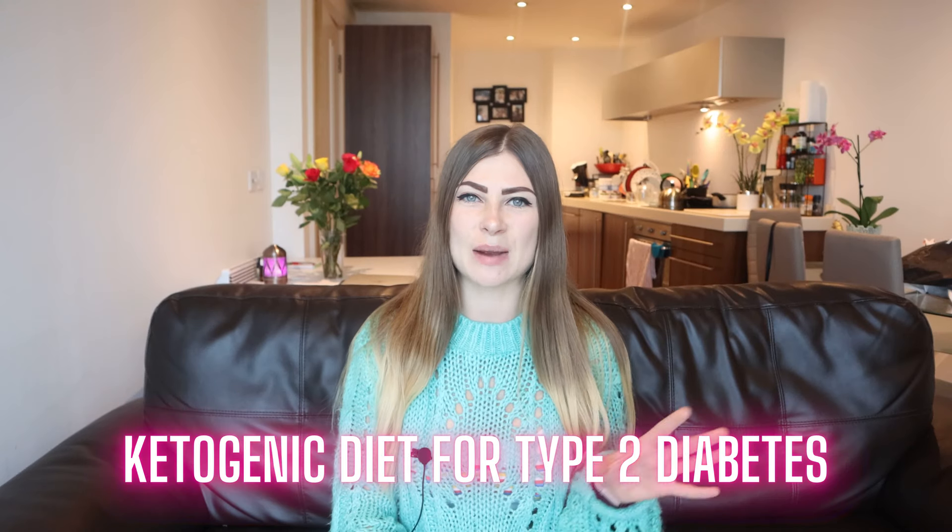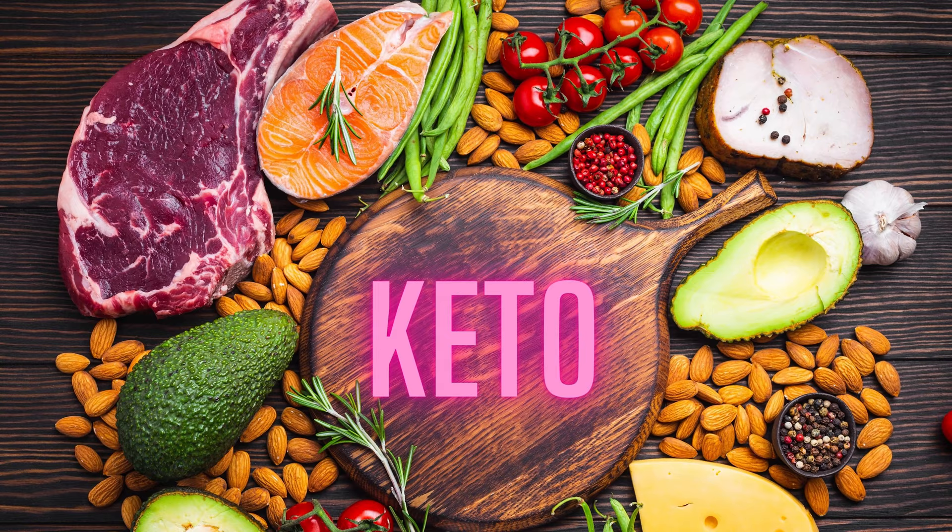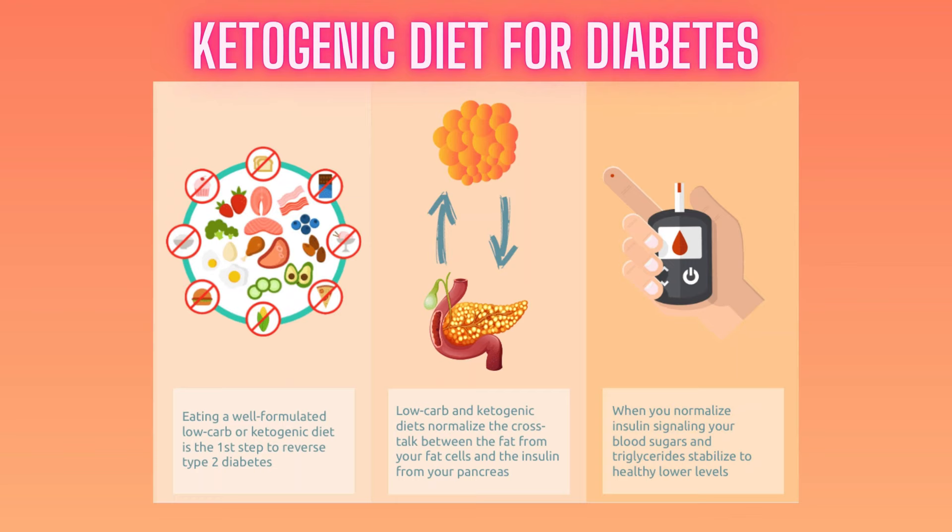Ketogenic diet for type 2 diabetes — a nutritionist explains how to use a low carb keto diet for diabetes. If you have type 2 diabetes and are thinking about starting a low carb keto diet so that you could put your type 2 diabetes into remission, you're in the right place. This guide is all you need to start a clean keto diet that will help you fix your blood sugars and insulin.